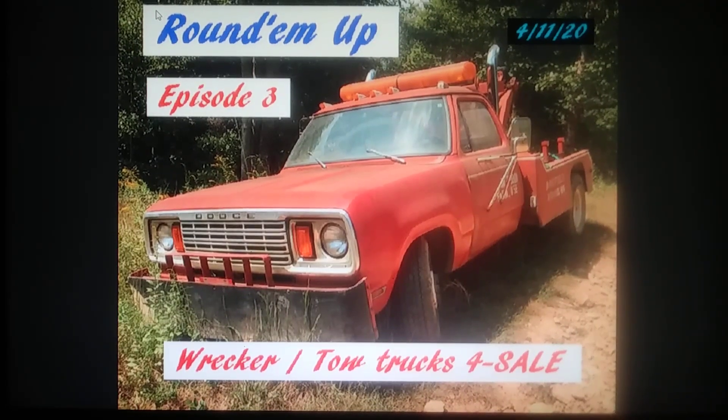Round them up. It's going to be April 11th. It's only going to be the third episode this month, so this is episode three. First time viewers, thanks for tuning in. If there's a car or truck you're looking for, drop it in the comments below and we'll round them up for you.